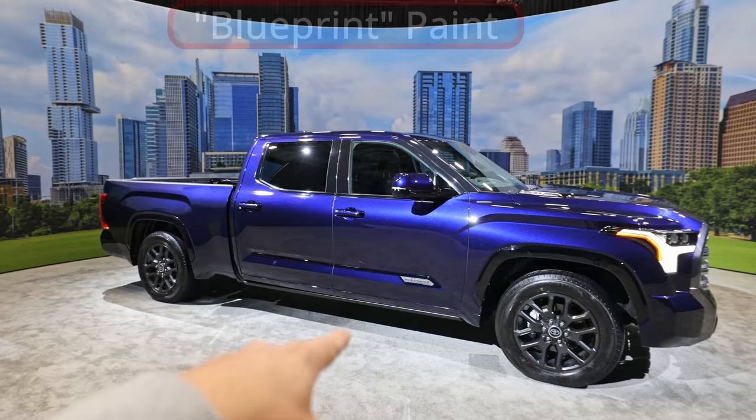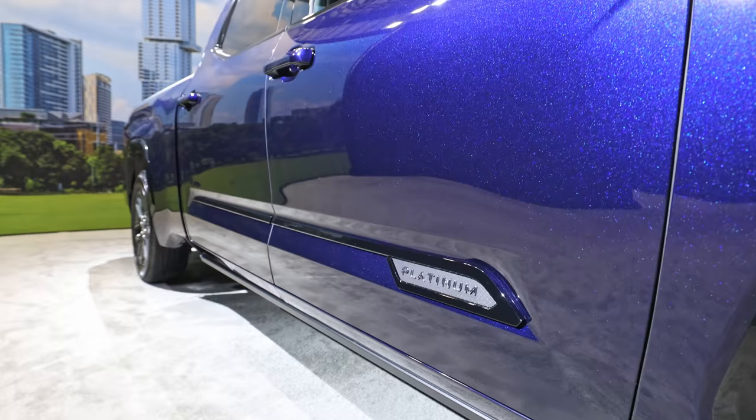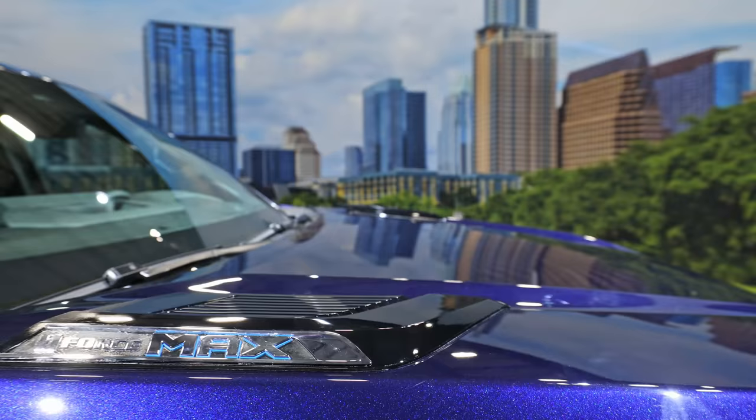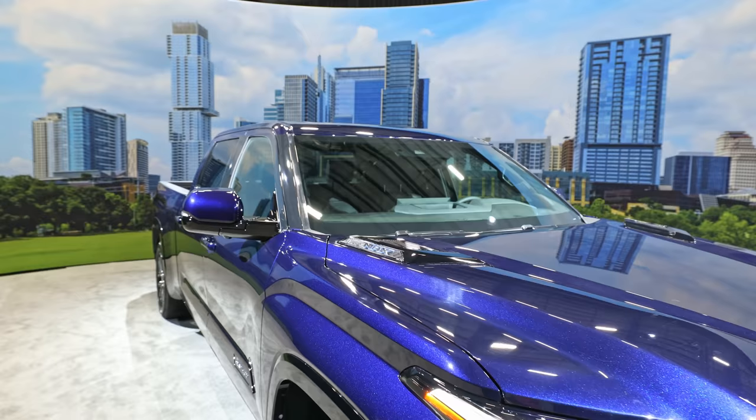Platinum — there you see it, large and in charge here on the door. No one's going to think it's anything else. This was a surprise to me — the iForce Max is on the hood. These hood details are just plastic, not functional in any means, but more detail, more focus on this hybrid model, even on the top of the hood.